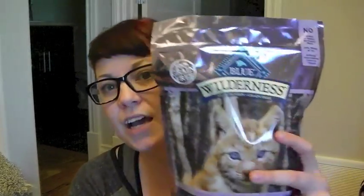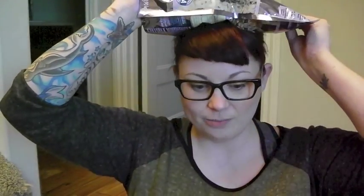Then we got Blue Buffalo Wilderness natural evolutionary diet with Life Source Bits — the kitten formula. It's got lots of protein and calories for a little baby while he's growing. It's going to be hard for me to say 'he' instead of 'she' because I have all female animals — this may be the first male animal I've had in a really long time. We also feed our dog, Sugar Bear, the Blue Buffalo Wilderness for large breed dogs.